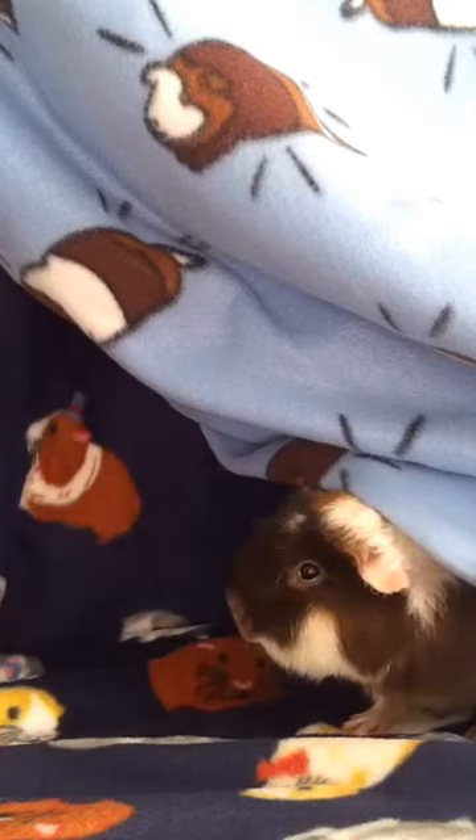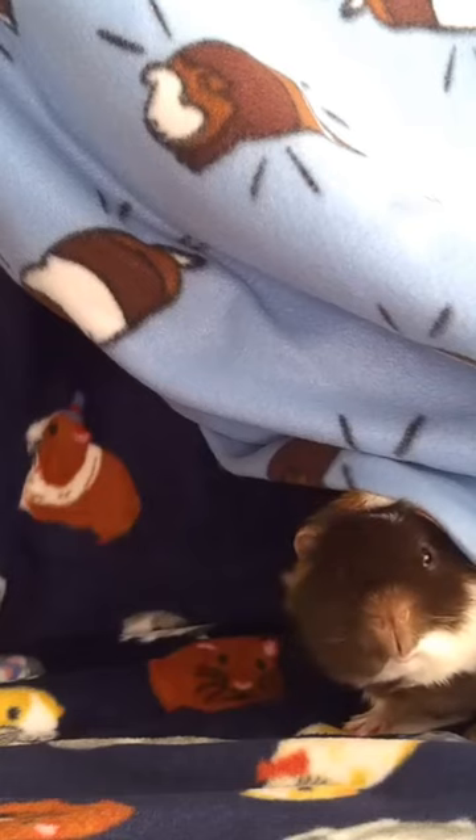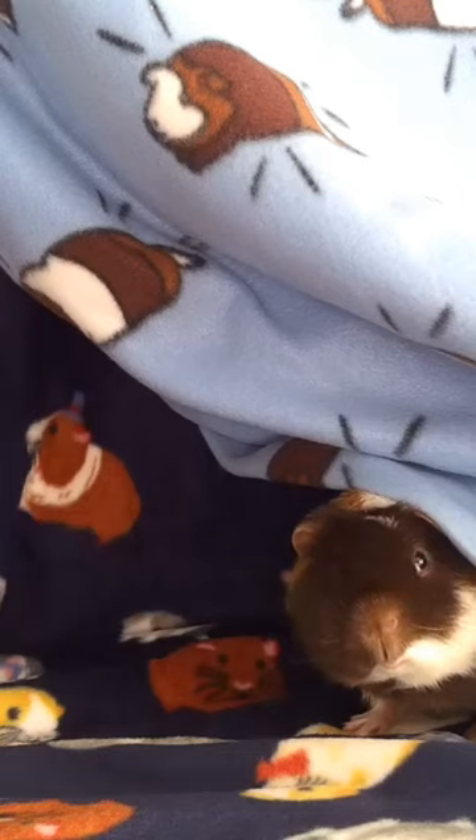I'm so excited I just had to share this with you. I found guinea pig fleece — actual guinea pig designs on fleece. This fleece fabric was from Joann Fabrics, not sponsored, not affiliated. Joann has stores and an online store.